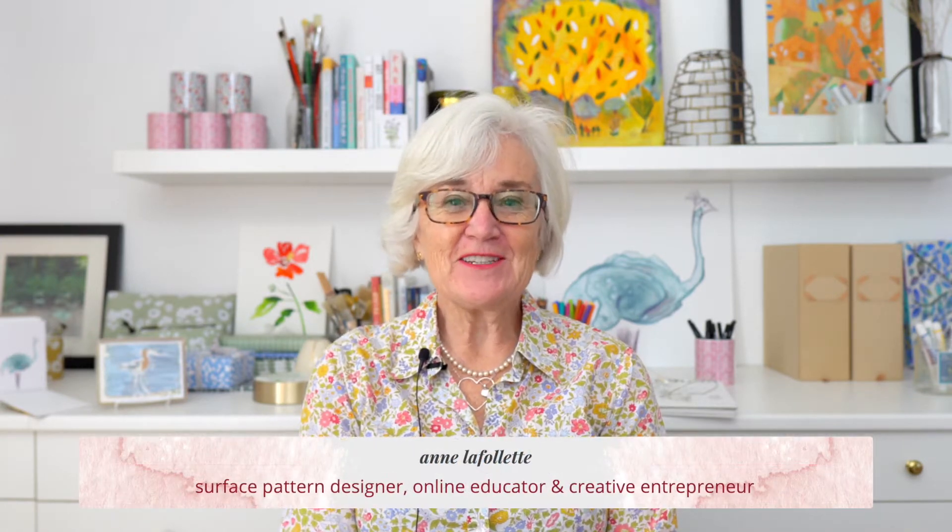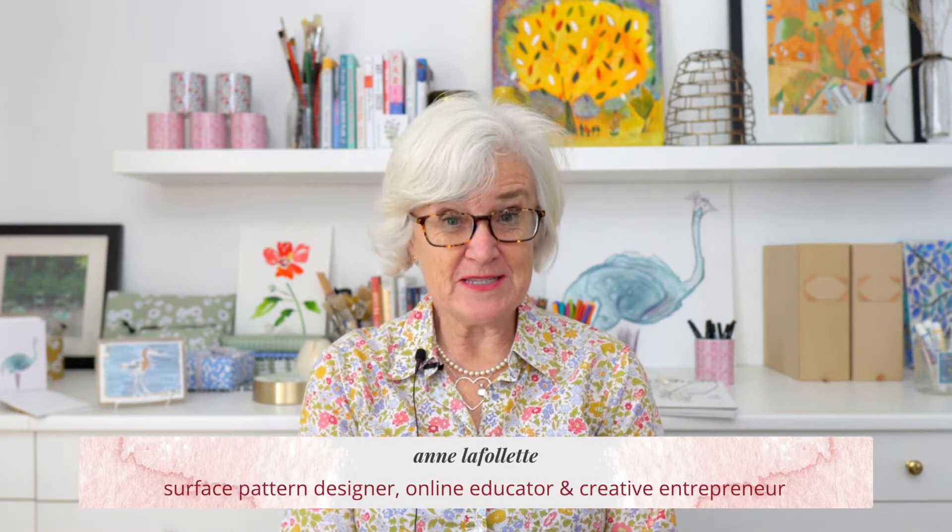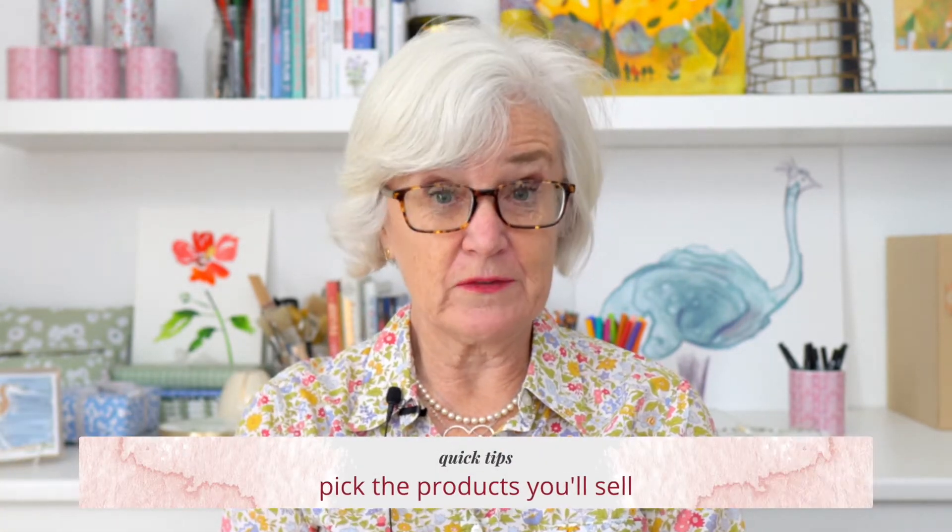Hello and welcome to this week's broadcast. I am Ann LaFollette, a surface pattern designer, online educator, and creative entrepreneur. I'm doing this quick tips series for the next several weeks about craft fairs as we enter the holiday season. Today's quick tips video is about the second step in the process, which is to pick the products you want to sell.